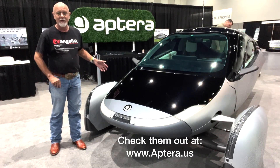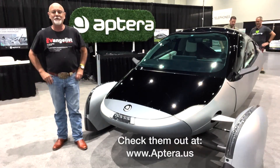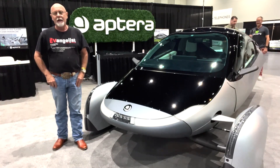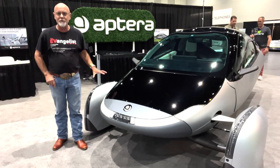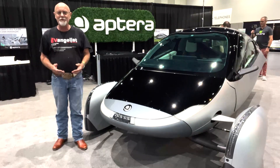It's called the Aftera, and it is, in person, a phenomenally beautiful vehicle. I got to know the co-CEO, Chris Anthony — he and I were on a panel together — and the design of this was influenced by his background in making boats, so he was really into computational fluid dynamics.